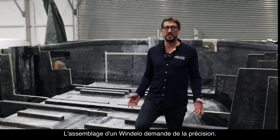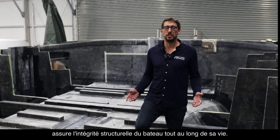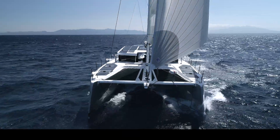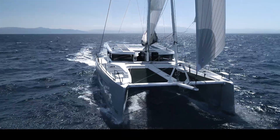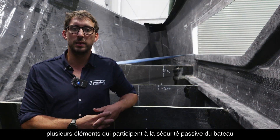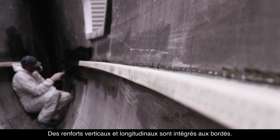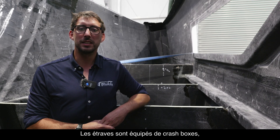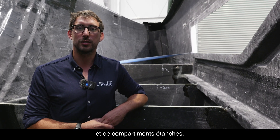Assembling a Windelos requires precision. Our careful framework keeps the boat's structural integrity essential to its lifespan. Several elements that contribute to the boat's passive safety are integrated into the basalt structure. Vertical and longitudinal reinforcements are integrated into the hull plating. The bows are equipped with crash boxes and watertight compartments.